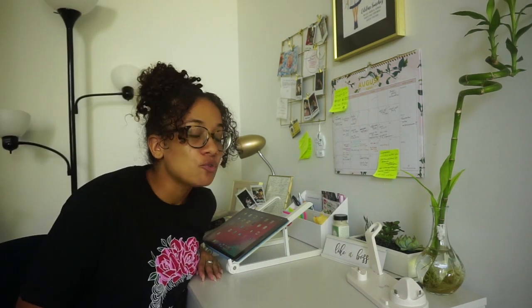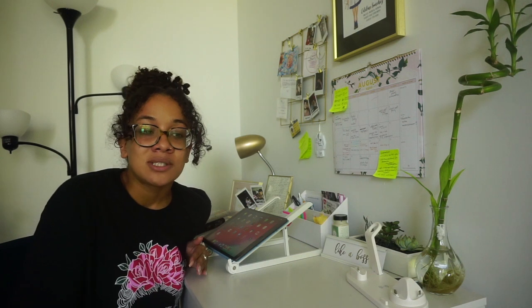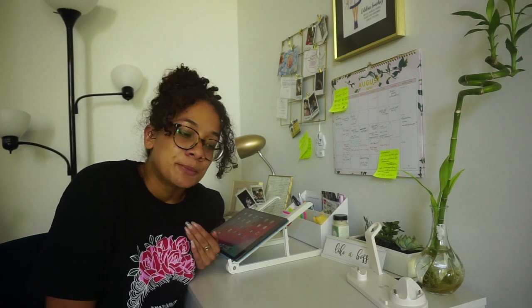Hey guys, welcome back to Scrubbing with E. Today's video — you guys have been asking for this for so long, and honestly I've been really nervous to make it because any medical student will tell you that studying changes so much with every block, with every exam, with every subject. From my master's to just being three weeks into medical school, I've already switched things up so much.